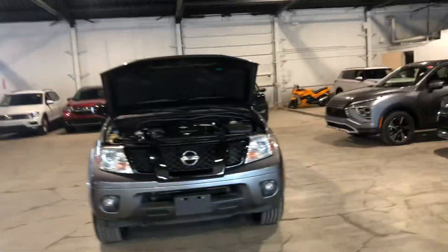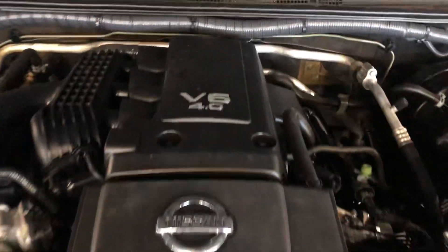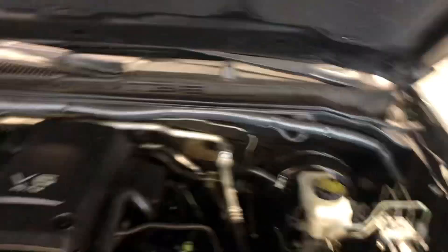I got the hood popped first of all because what I wanted to show you is, even though this is a smaller truck, this guy's running a 4-liter V6 in it. So you're going to get a ton of power out of this truck.